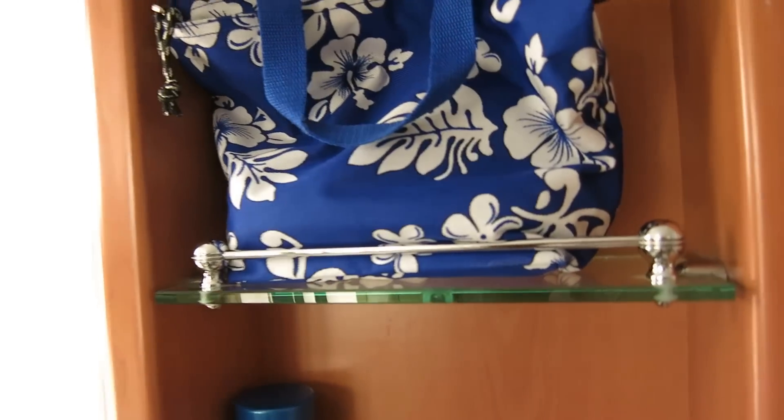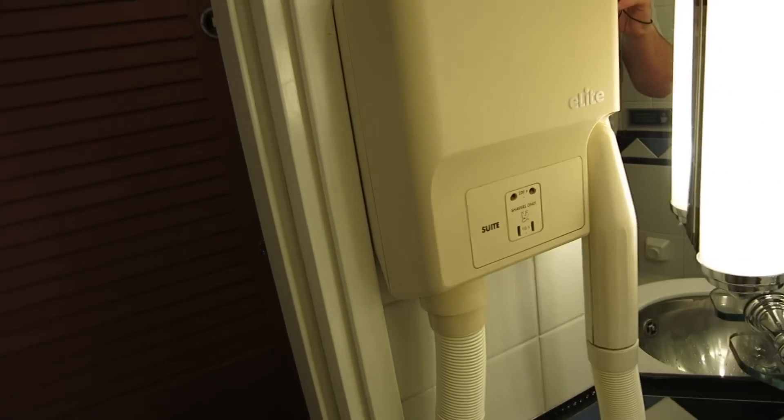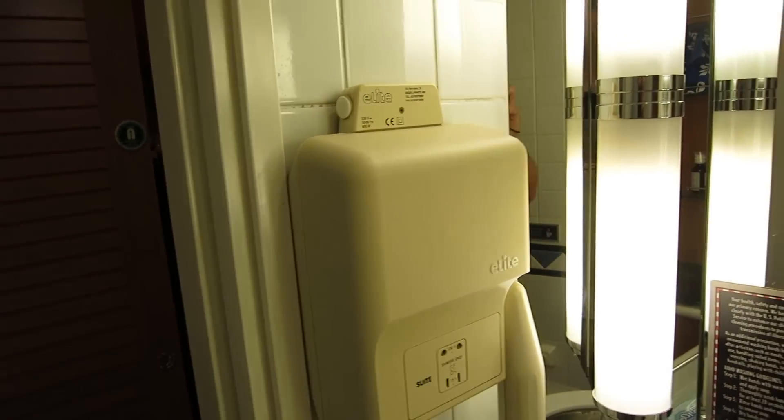We're here with myself, my wife, and our two girls, and we have plenty of room in the bathroom. It comes with a built-in hair dryer with an extra outlet, so you have an outlet right in the bathroom.